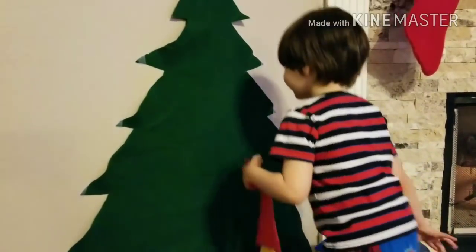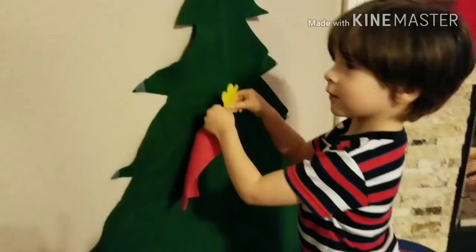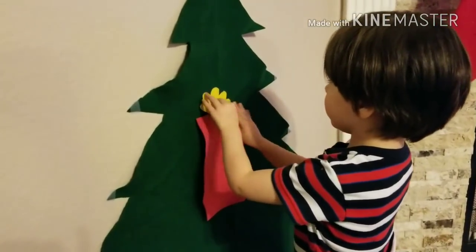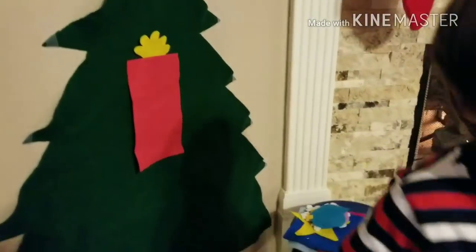Which one's that one? Bigger. Yeah, look at that. Look at what color's the bow? Green and yellow. That's right.